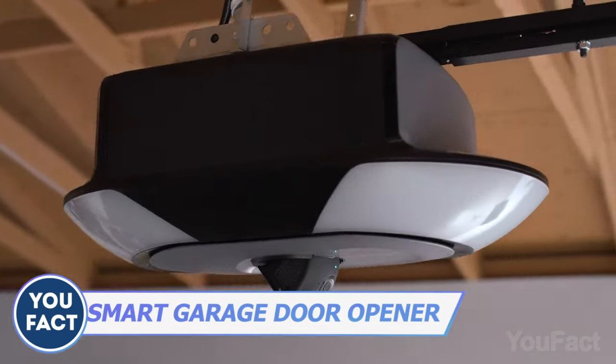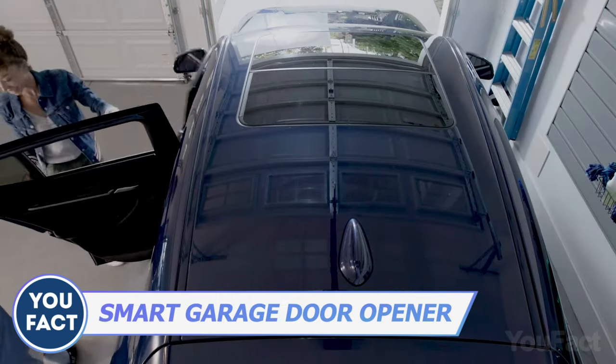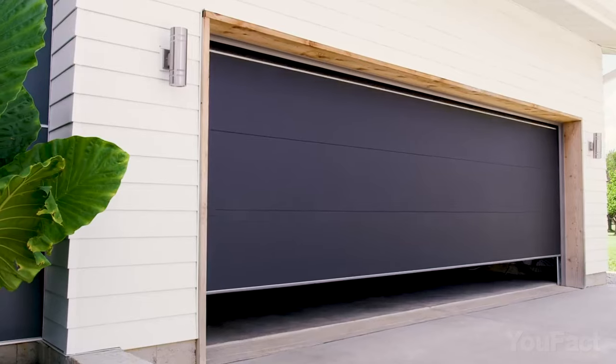Always know your house is protected by MyQ by Chamberlain. The device keeps your garage door under control and ensures your home is safe. Whether you want to check if you left the door open or control it from afar, MyQ's got you covered.